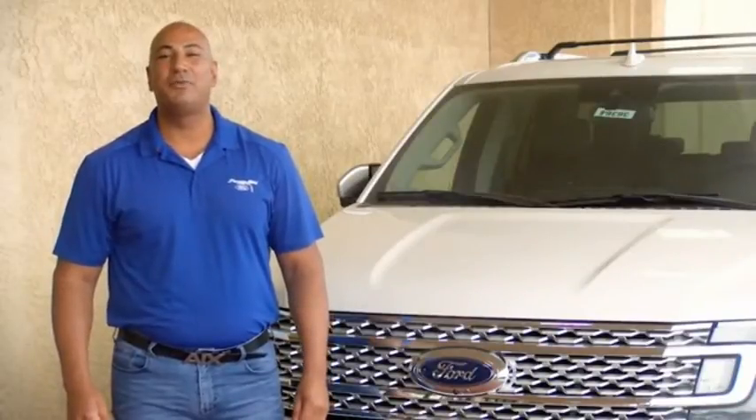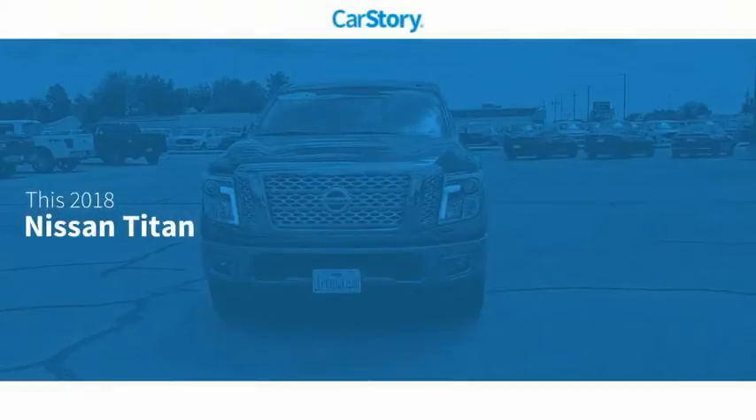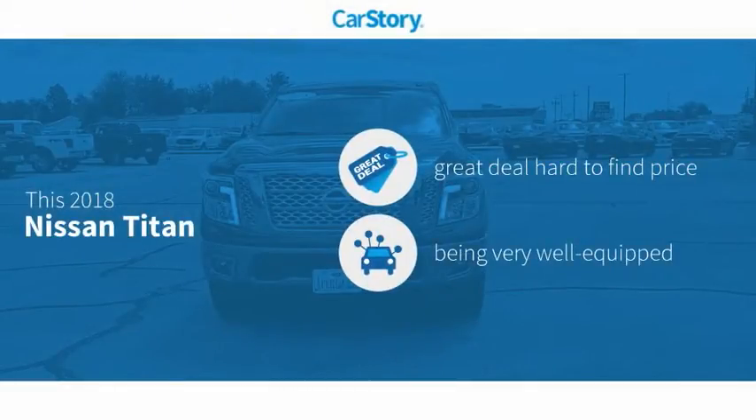Hi guys, this is Ramona Arciniega, sales professional with Permian Ford. Thank you for browsing our inventory. CarStory research indicates this vehicle as being a great deal that is hard to find at this price.